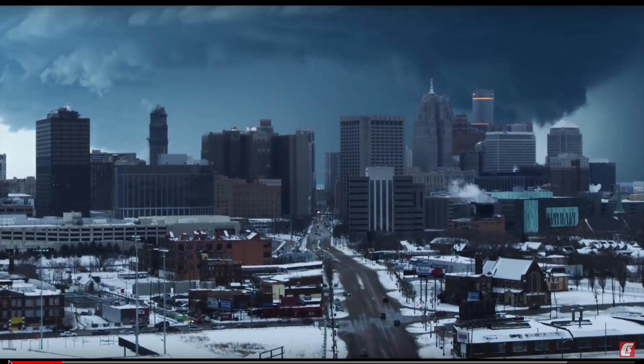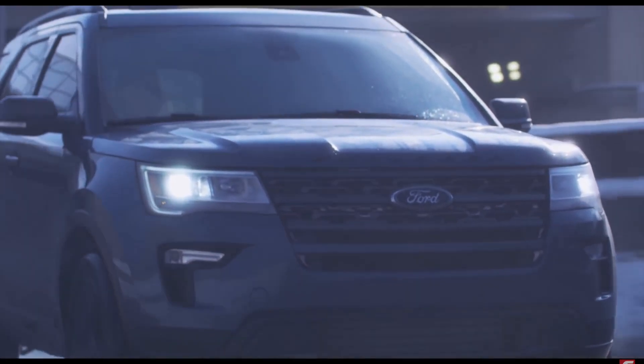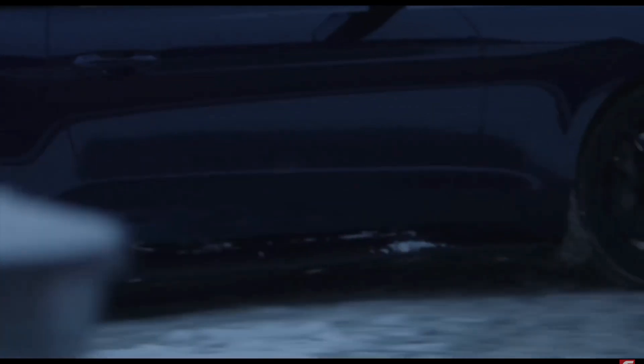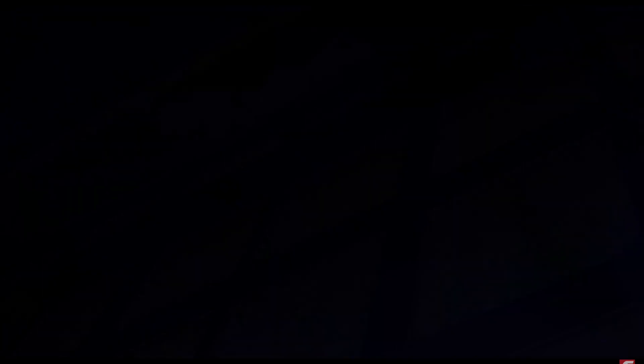A few weeks ago Ford released a teaser trailer, and if you haven't seen it, here it is right now. The electric machine complex.